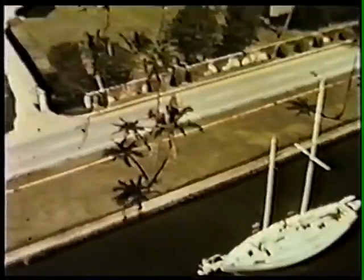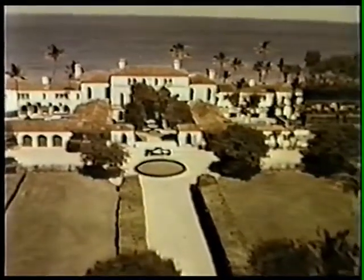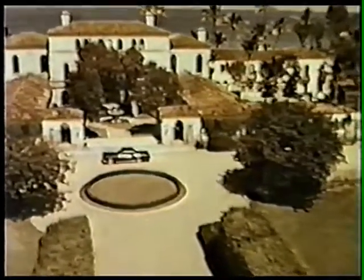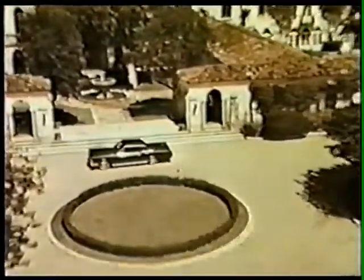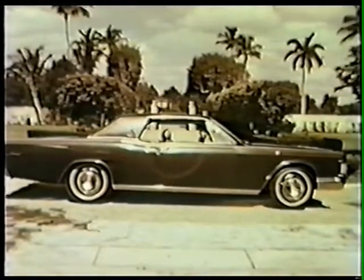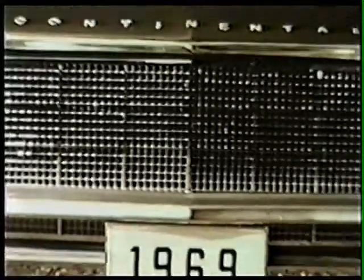The faultless appointments and handling characteristics of a really fine yacht — this is the 1969 Continental. Traditionally, America's most distinguished motor car. Still very much a Continental with the most respected profile on the American road, but in the Continental tradition, there are new refinements.